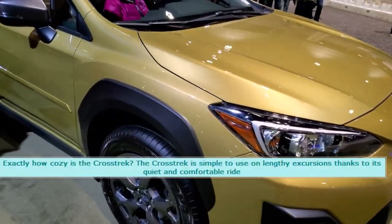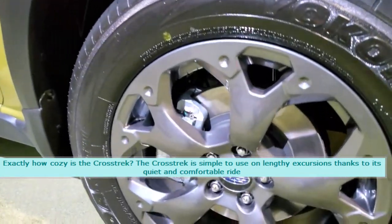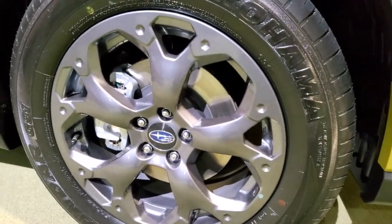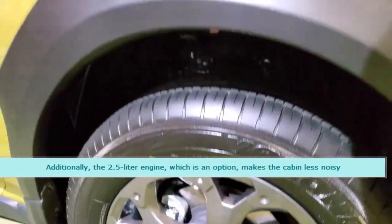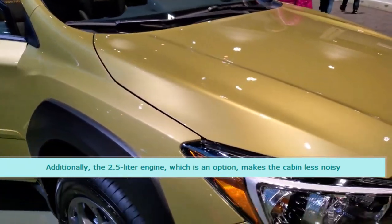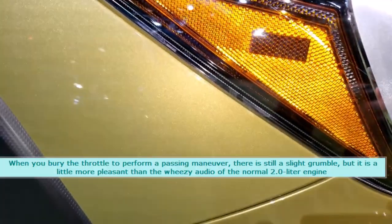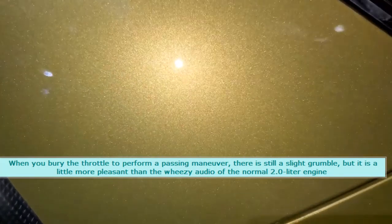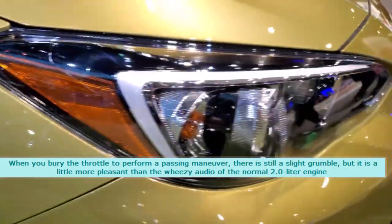Exactly how cozy is the Crosstrek? The Crosstrek is simple to use on lengthy excursions thanks to its quiet and comfortable ride. Additionally, the optional 2.5L engine makes the cabin less noisy. When you bury the throttle to perform a passing maneuver, there is still a slight grumble, but it is a little more pleasant than the wheezy audio of the normal 2.0L engine.